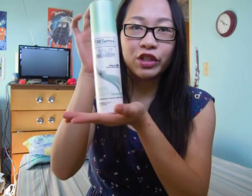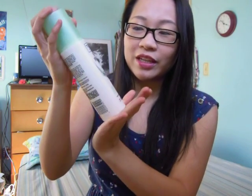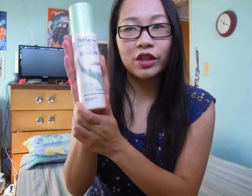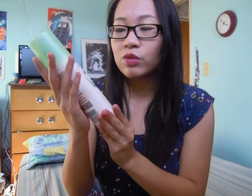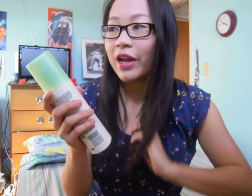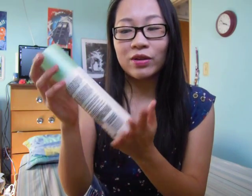Next is my Tresemme leave-in conditioner — it's a split remedy. They just came out with this; I saw it at Target a week ago and bought it immediately. It's a leave-in conditioner that smooths away frizz and makes your hair really soft and smooth. I don't really have frizz but my hair is definitely a lot smoother and I can run my fingers through it since my hair tangles a lot.